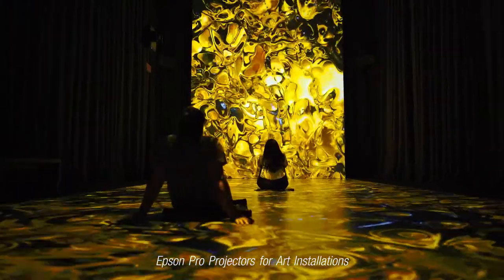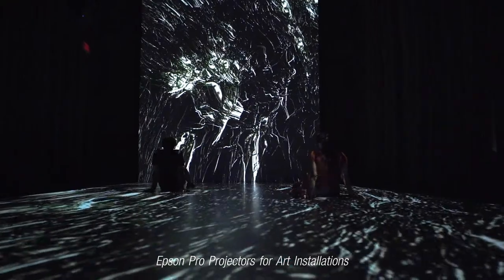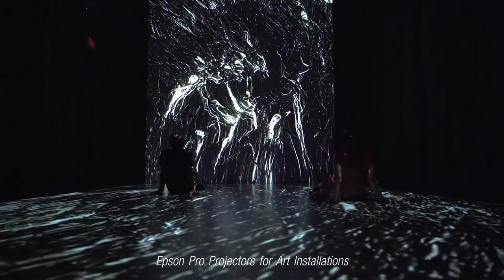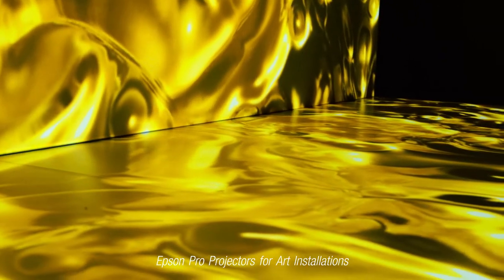The main advantage of these projectors is there's an app that comes with the projector that you can run on your laptop, and that gives you control of every single computer in your cluster.